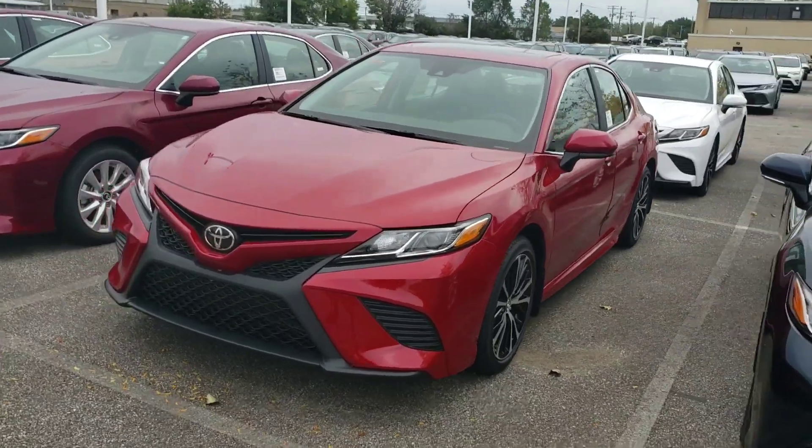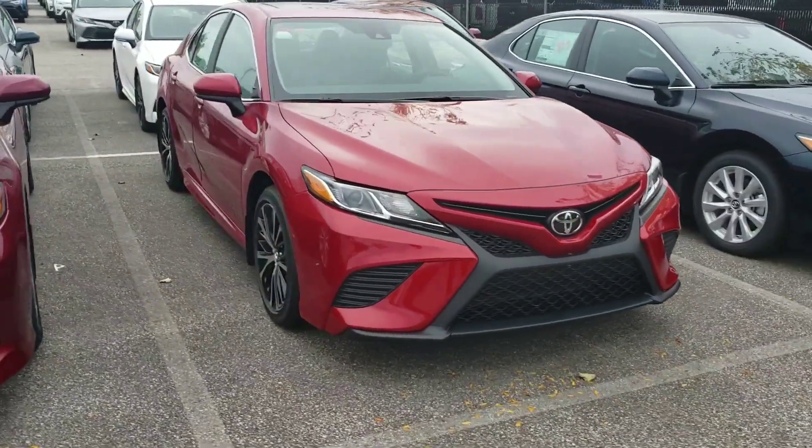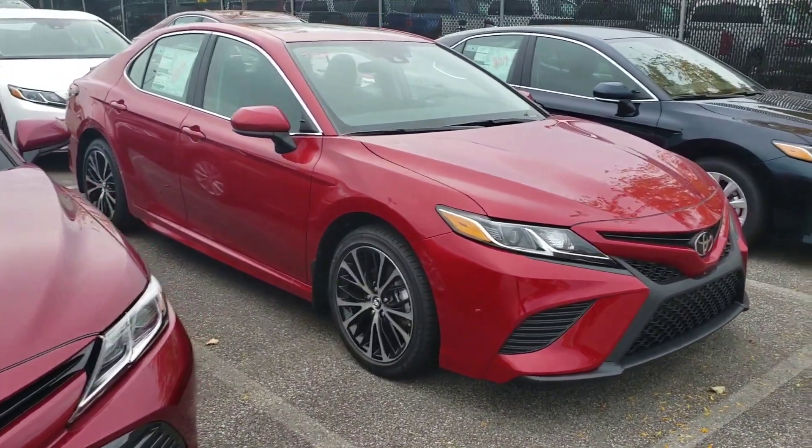I definitely like this exterior color for sure, better than this right here. What do you think? What do you think of this new color, guys?